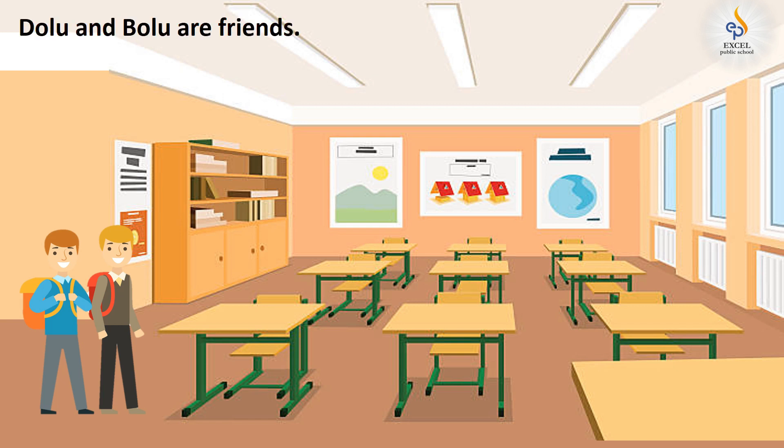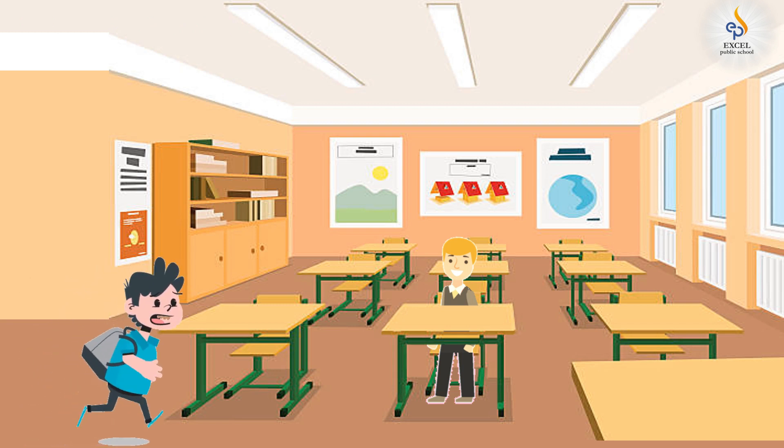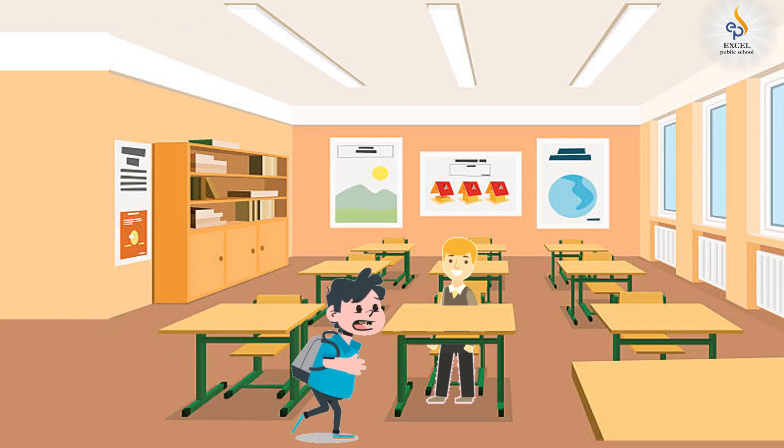Dohlu and Bolu are two friends who study in the same class. One fine morning, Dohlu came late to the class.